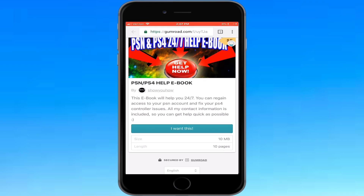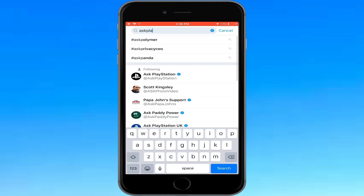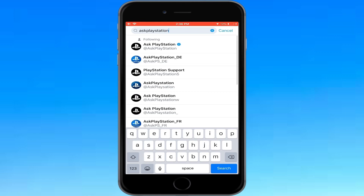Alright, let's get into this video. What you basically need on your phone or laptop is Twitter. If you don't have it, go ahead and download it. Once you're on it, go to the search bar and type in 'AXE PlayStation'.